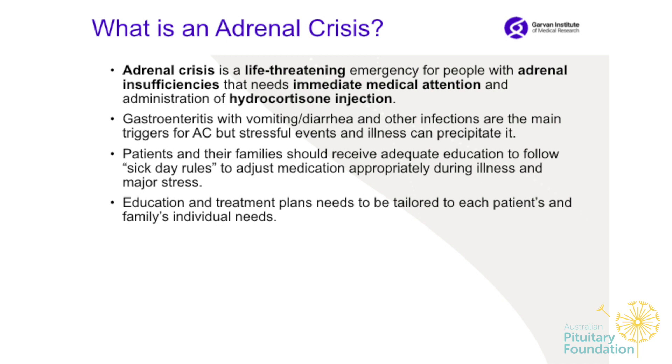What is an adrenal crisis? It is a life-threatening emergency that needs immediate medical attention and the administration of a hydrocortisone injection. Gastroenteritis with vomiting, diarrhea, or other infections are the main triggers for an adrenal crisis, but stressful events and illness can also precipitate it. It is very important that patients and families receive adequate education to follow sick day rules, adjust medication appropriately during illness and major stress, and this education should be tailored to each patient and family's individual needs.